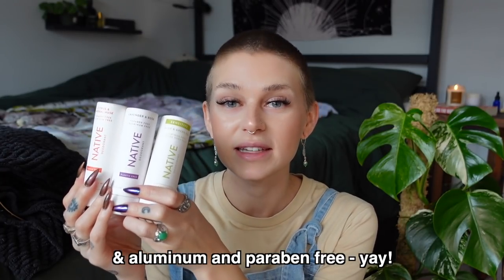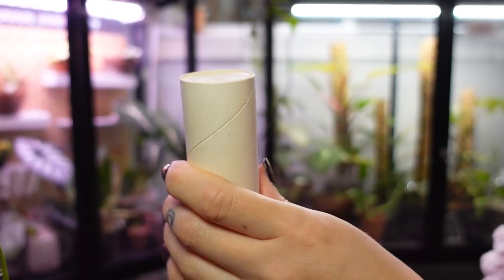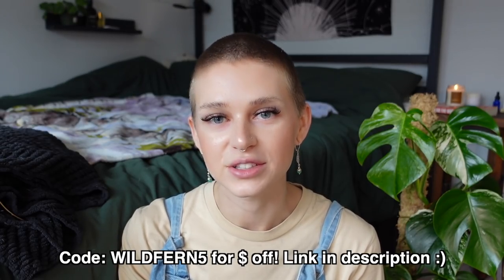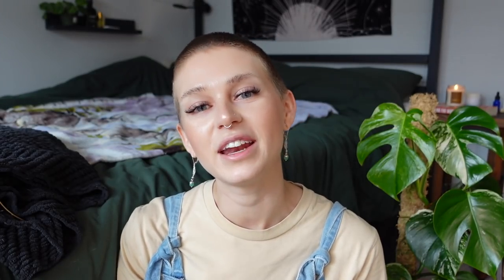I recently stocked up on my three favorite scents from their permanent line — they're always launching seasonal scents as well. My ride-or-die is citrus and musk. I'm much more of a spicy, herby-scented person so that's definitely my fave. Second is lavender and rose — I love anything lavender and the rose gives a nice extra floral punch. And aloe and green tea — the best way I can describe it is it smells like you just came out of the shower, but you'll smell like that all day. Three deodorants are normally $39 but with my code wildfern5 you can get three for $26 — that's 33% off. With that code you can also get 20% off their body washes and toothpaste as well. Thank you so much to Native for sponsoring this video.